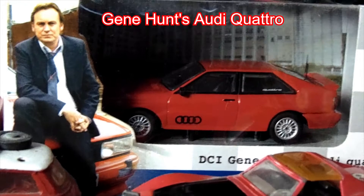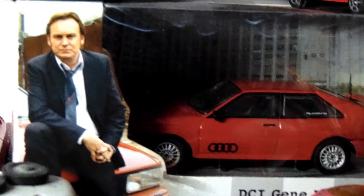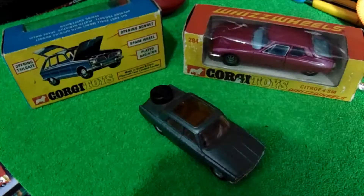Corgi had lots of TV tie-ins — they had James Bond cars, they had Batmobiles, and here Gene Hunt's Audi Quattro. Then we have another Land Rover, a Triumph, and you can just see at the end we've got a Citroen SL.